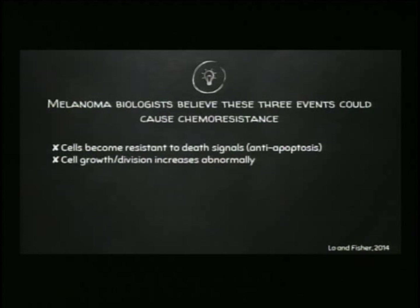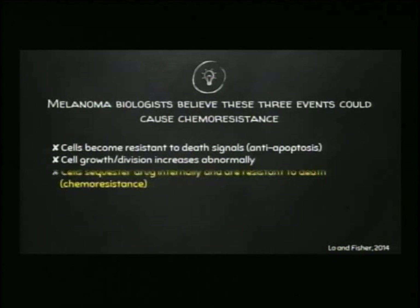The last one that we actually study in my lab is this idea of sequestration. The drug gets into the cell, but it doesn't make it to its target — the target that's required in order for the cell to die. Somehow the cell is sequestering the drug, taking it and putting it into a place in the cell that has no effect on cell survival. In my lab, we're studying this sequestration hypothesis.